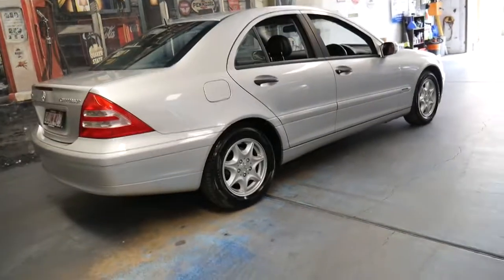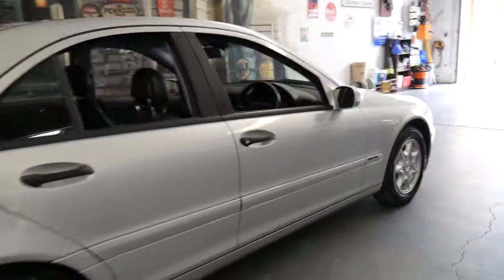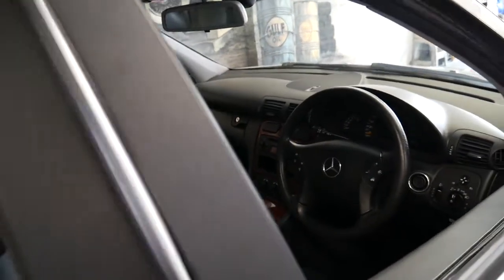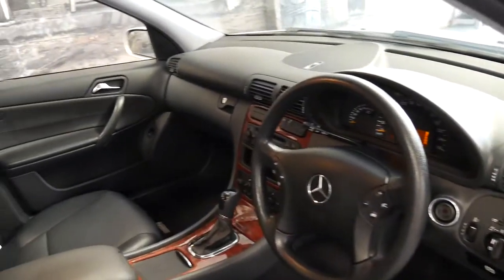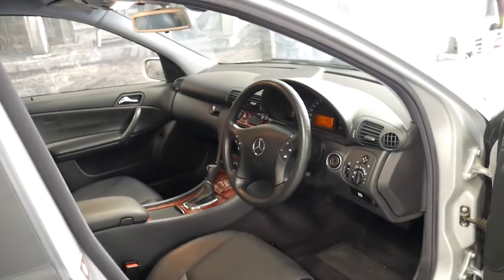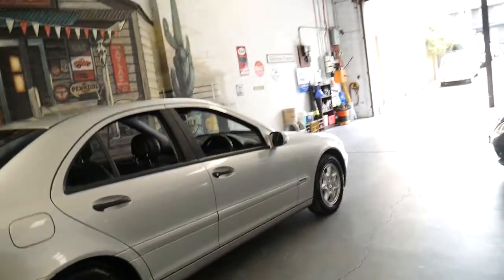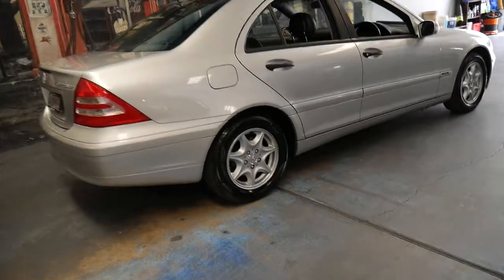In 2003 they replaced the older C180 and C200 engines with what a lot of people call the black motor — because it's black, basically. The motor before it was grey and had a red plastic cover at the front as well. It was supercharged but was essentially made from engines they were using in the mid to late 90s, and was a carryover from the W202.